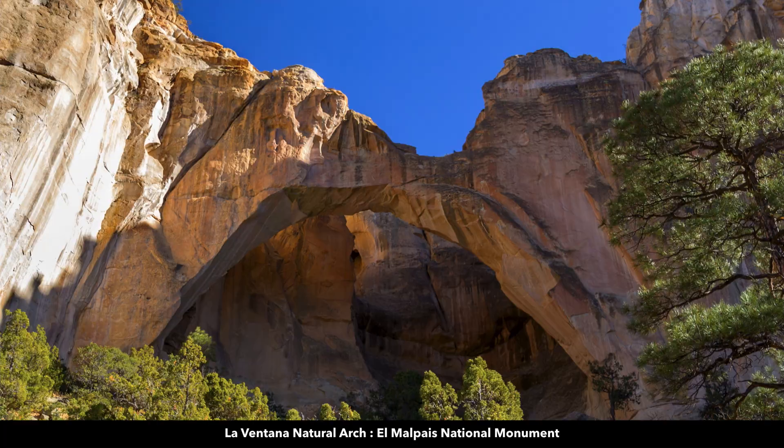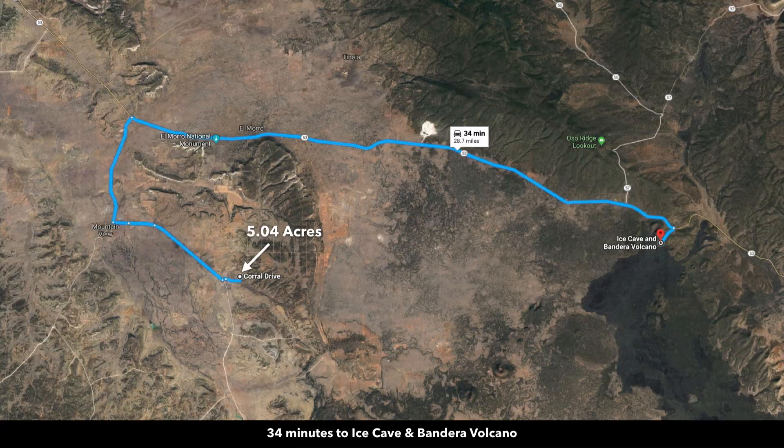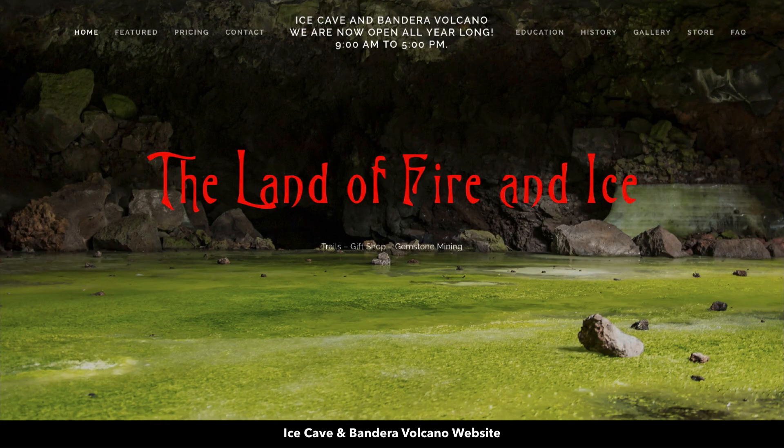About 30 minutes to the east is the El Malpais National Monument — all public land there for your enjoyment, with lots of caves. About 34 minutes from the Ice Cave and Bandera Volcano, one of those ancient extinct volcanoes turned into a tourist destination. It's a private business where you can tour the ice cave.